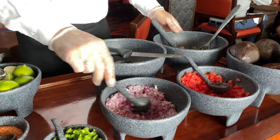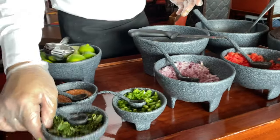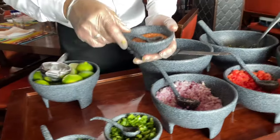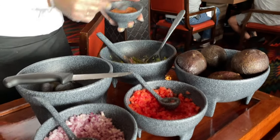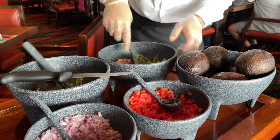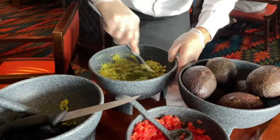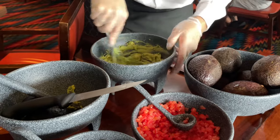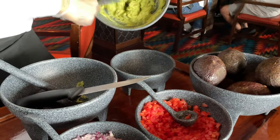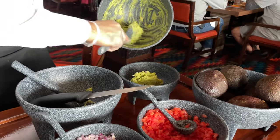Customizing the guacamole: jalapeños — just one scoop, not too spicy — and yes to cilantro. This is one of the coolest experiences at Los Lobos: they make the guacamole fresh tableside, ready to enjoy with chips and salsa before your main entrée. It looks absolutely delicious — fresh guacamole, I love it!